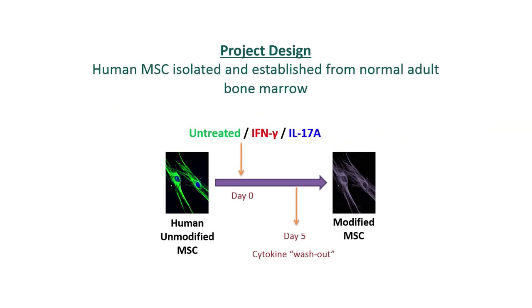MSC have natural suppressive properties, but we and others have always been looking for ways to increase MSC immune suppression. One strategy that has been extensively studied is the pre-treatment of MSC with the pro-inflammatory cytokine interferon gamma.